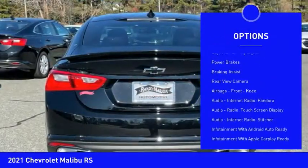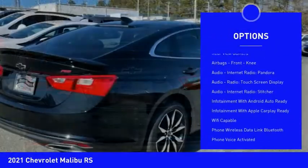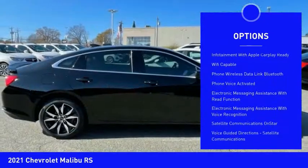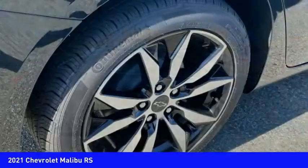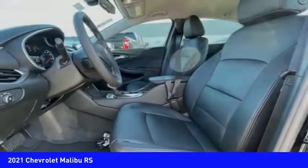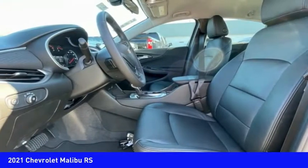Traction control, stability control, daytime running lights, power brakes, braking assist, rear view camera, airbags, front knee airbag, audio, internet radio, Pandora, audio radio, touchscreen display. Your new ride is just a phone call away.